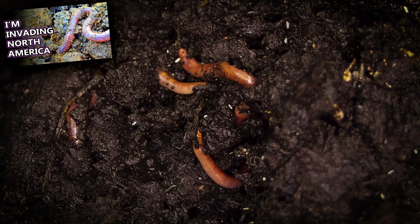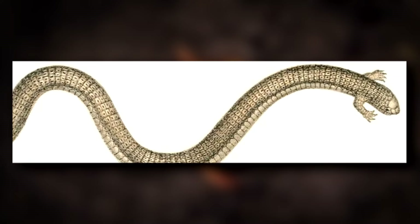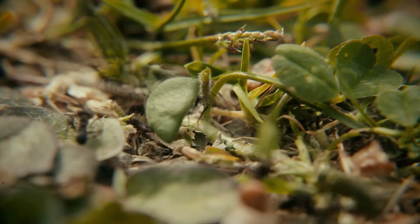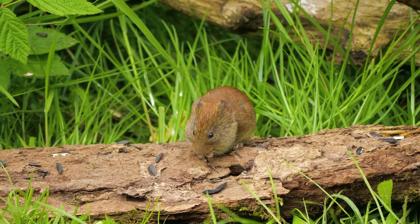Some worm lizard species have little front limbs with claws to help with digging. These are often referred to as mole lizards. These reptiles eat mostly invertebrates like ants and termites, but the larger species, who can reach over two feet in length, may also take small vertebrates like young mice.